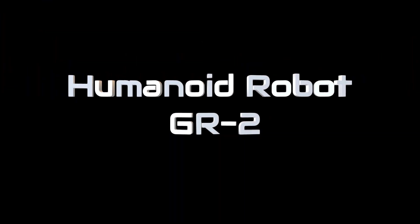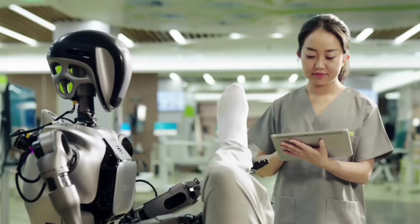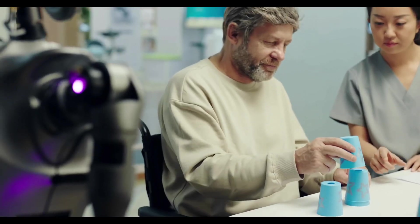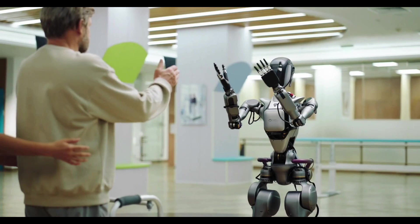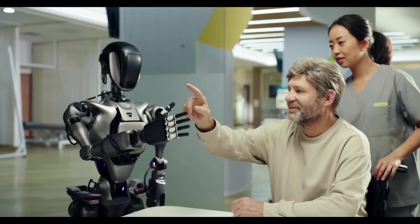The GR-2 Humanoid Robot represents a significant leap in robotic engineering. This large, robust, and intelligent humanoid surpasses its predecessor, the GR-1, in capability and sophistication.